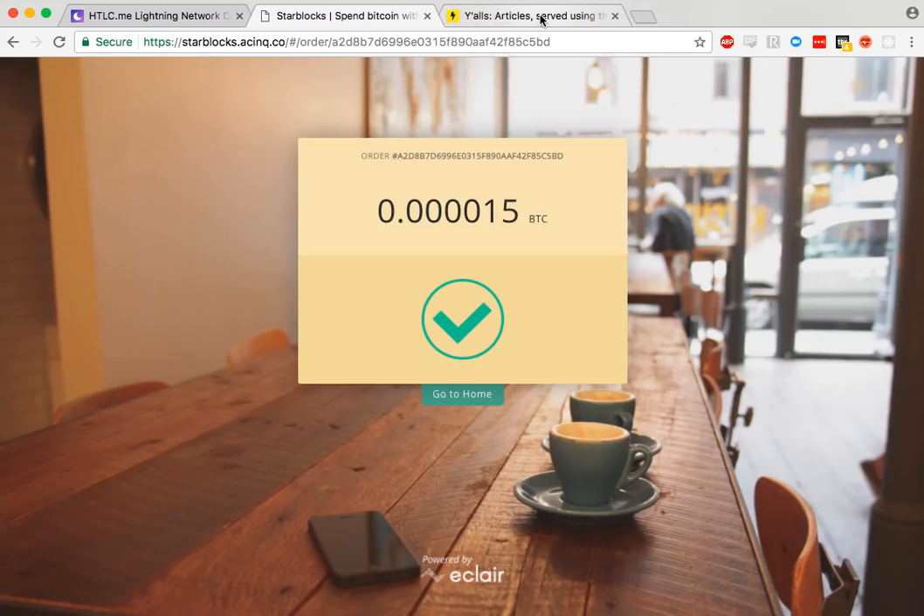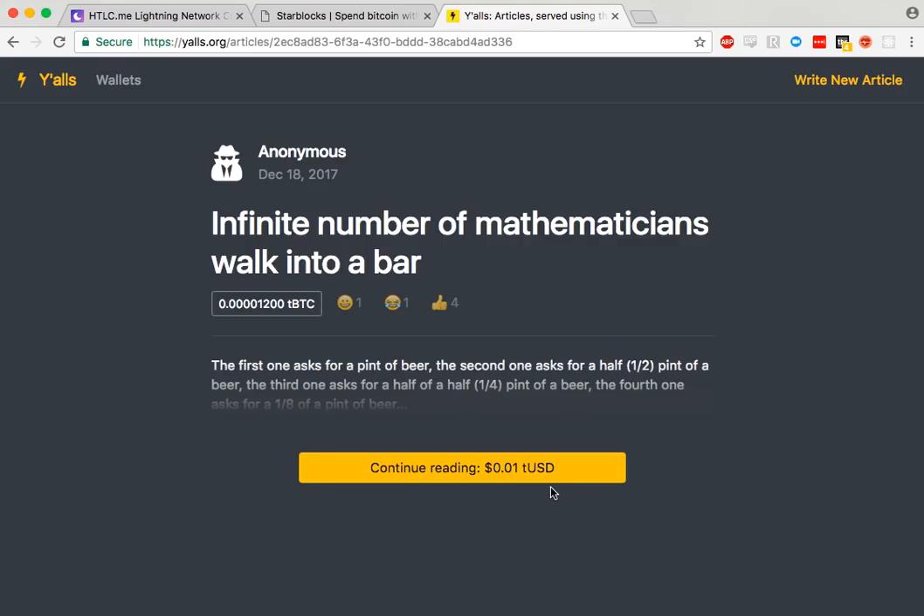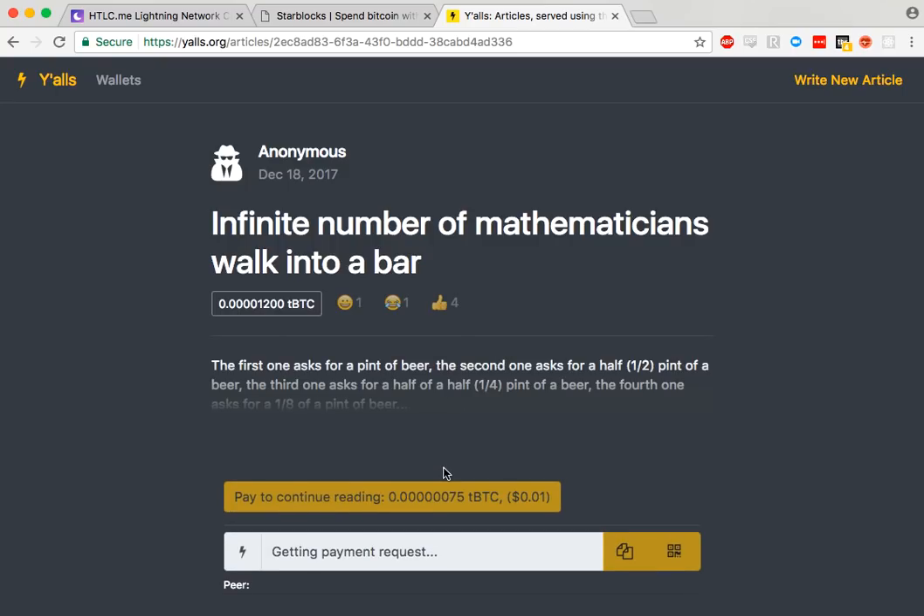Another site I want to show is yalls.org, which is a place where you can post articles and pay for them. I'm going to go ahead and pay for this joke here — to see the punchline I need to pay.